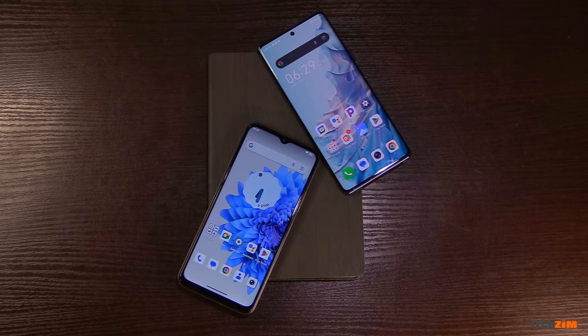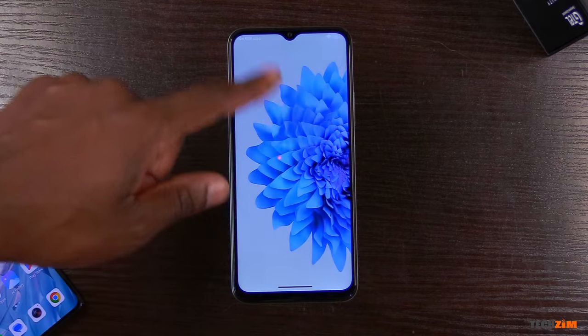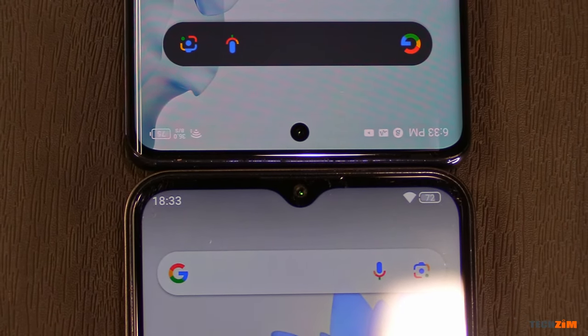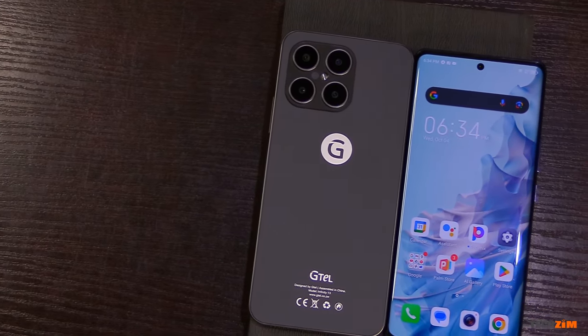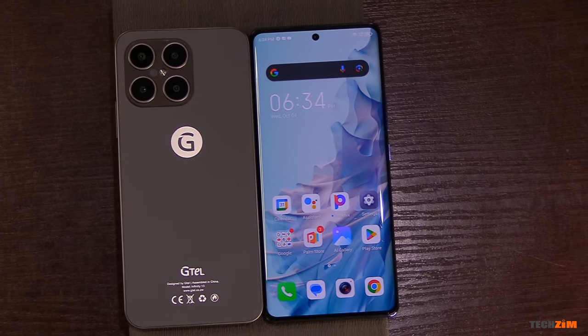Then we move over to the front and it's a massive role reversal. I prefer the flat panel on the Infinity 13, but that's about it. The Eitel S23 Plus does a much better job efficiently utilizing the space on its face. The bezels are much thinner and the punch hole for the camera is a more technically pleasing solution as opposed to the dated water drop notch on the G-Tel. If I could, I would take the back design, color and finish from the G-Tel and mix them with the small bezels and punch hole camera of the Eitel to have the perfect-looking phone.